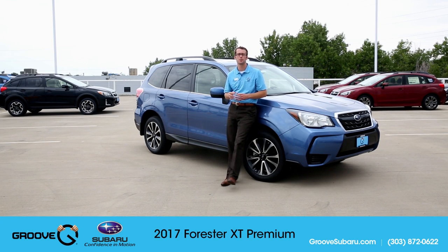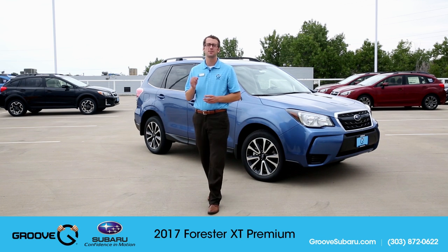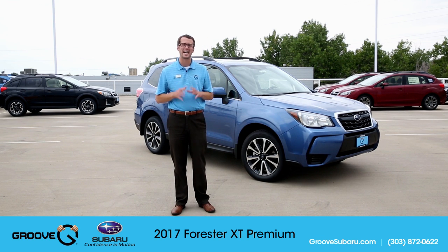What's up guys, Brendan Hancock here with another episode of Groove Subaru today. Today we're going to take a look at one of my favorite vehicles, the 2017 Subaru Forester XT Premium.